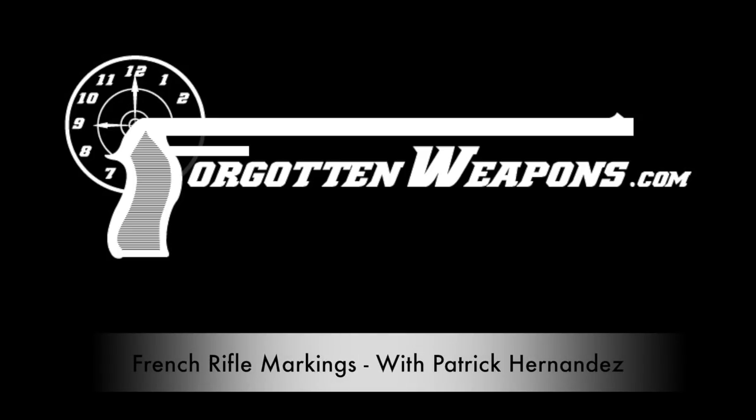Hey guys, thanks for tuning in to another video on ForgottenWeapons.com. I'm Ian McCollum, and I'm here today with Patrick Hernandez, who is a quite notable collector of French firearms here in the United States.